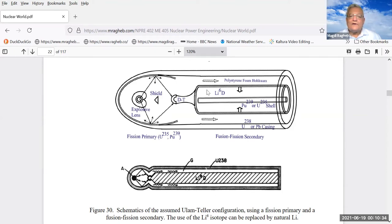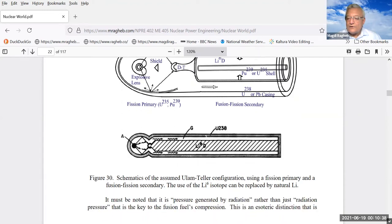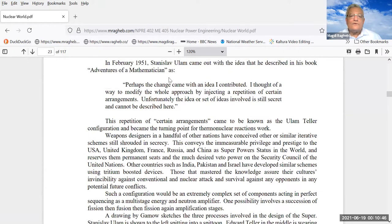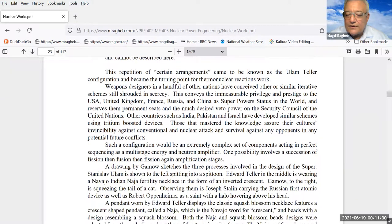To quote Stanislav Ulam from his book 'Adventures of a Mathematician': 'Perhaps the change came with an idea I contributed. I thought of a way to modify the whole approach by injecting a repetition of certain arrangement. Unfortunately, the idea or set of ideas involved is still secret and cannot be described here.' That certain arrangement became known as the Ulam-Teller configuration — the turning point for thermonuclear reactions today. We're not living at the kiloton level — we're living with millions of tons of energy release.